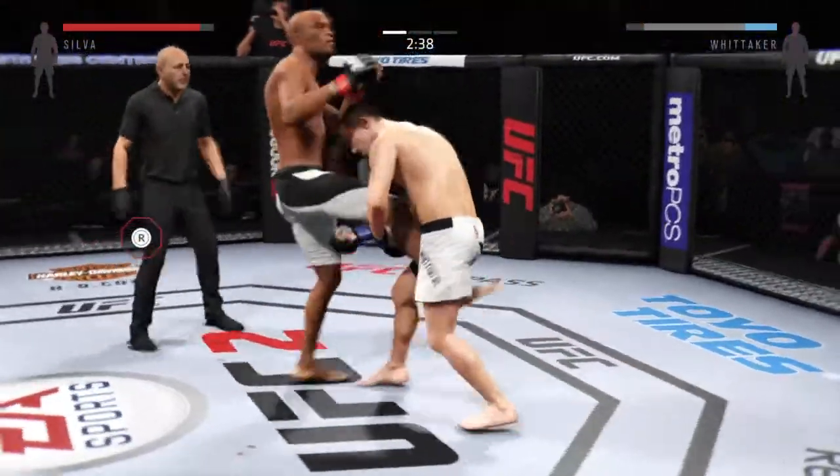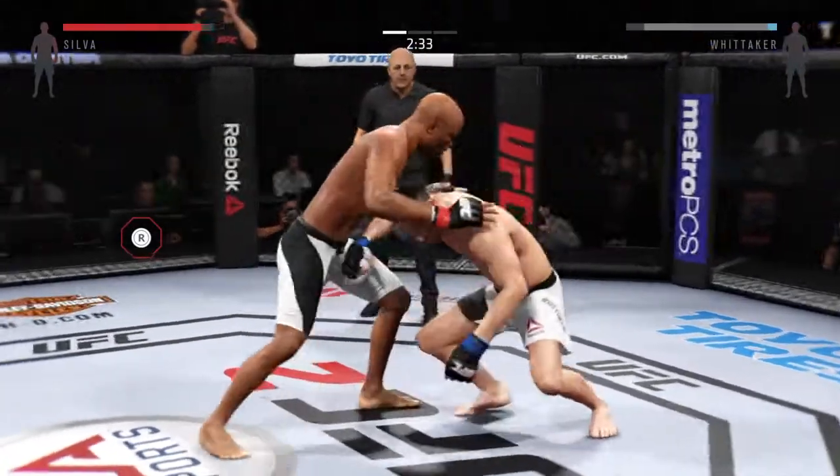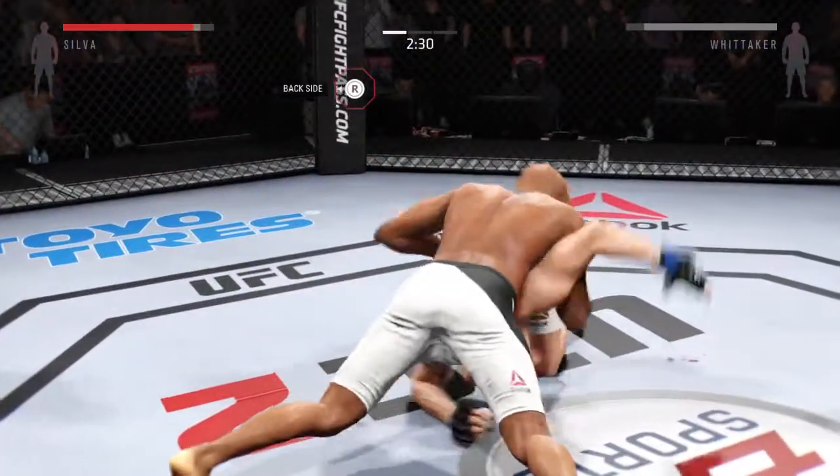Oh! That kick — the kick! Vicious shots to the body.